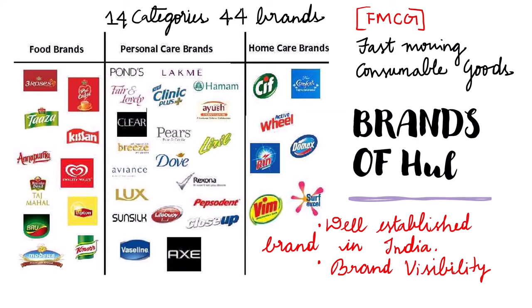Hindustan Unilever Limited is one of the major companies in the FMCG sector of the country. FMCG stands for fast-moving consumer goods. The brands of HUL are spread over 14 categories and it has more than 44 brands. In the food brands: Red Label, Taza, Kisan, Walls, Taj Mahal, Bru, Noor.